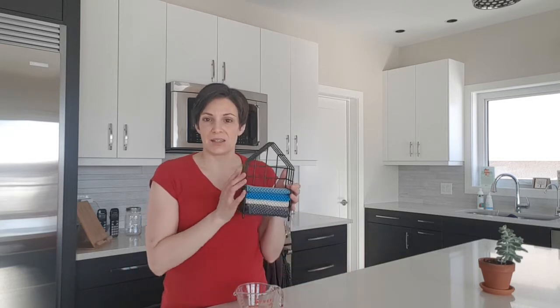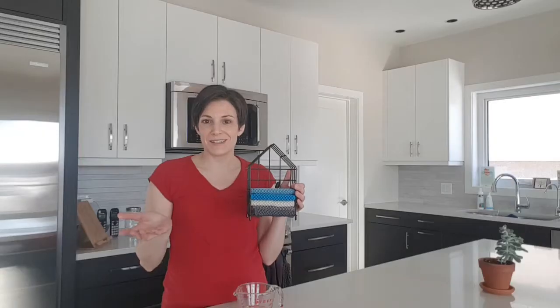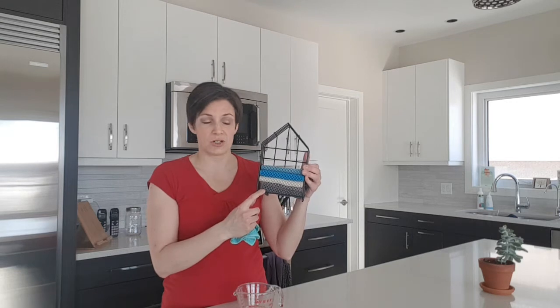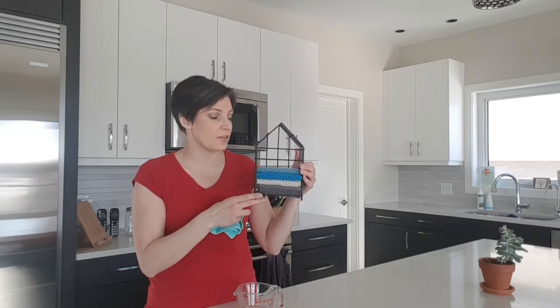Hi, Melanie Stoof here, independent Norwex sales consultant. I wanted to take a minute to show you something that is limited edition and only available for another short while — our new counter cloths with the house. What you get with this special is a little metal rack house that holds the counter cloths. There are six counter cloths that come with it — two sets — so you get one of each color, but it will hold up to four sets of counter cloths, or twelve cloths.